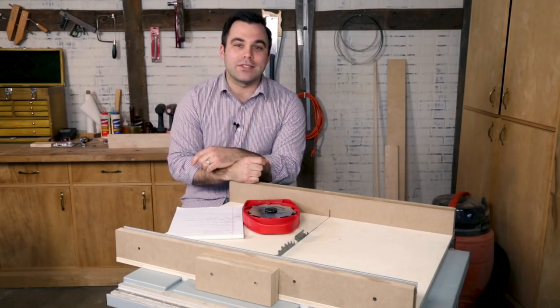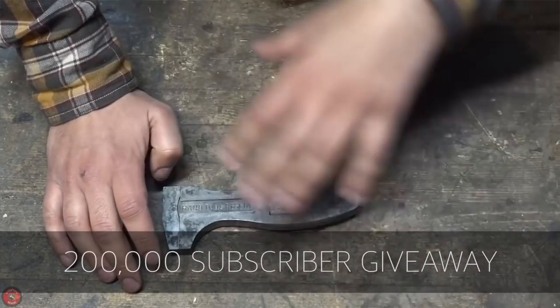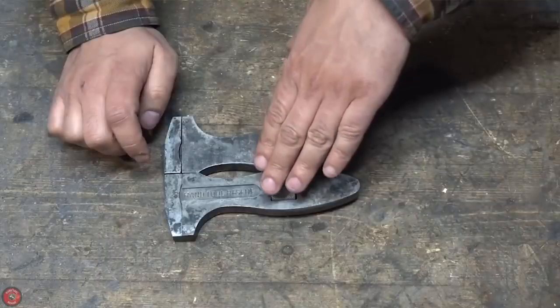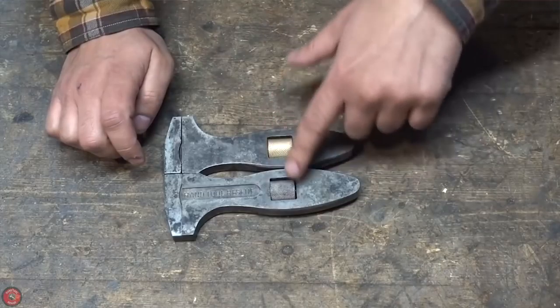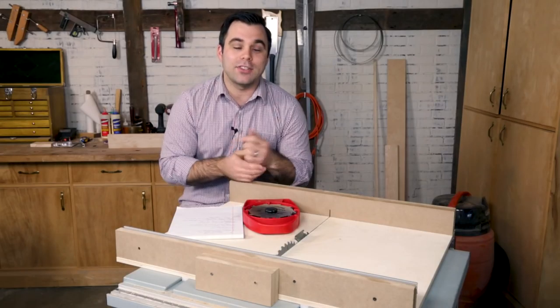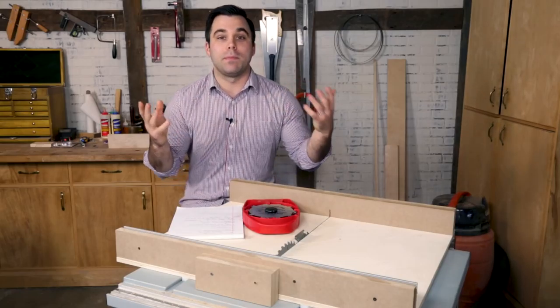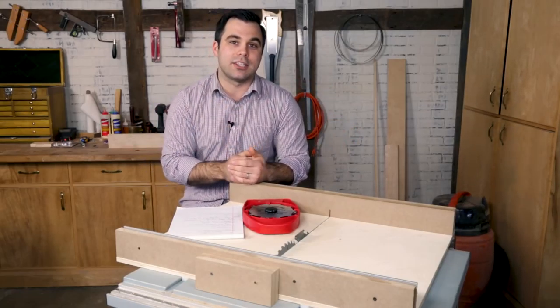Next up is Hand Tool Rescue. He restores vintage tools and in this video he is sharing the news about his upcoming sale of a vintage wrench reproduction that he's working on. It's also a celebration of 200,000 subs on his channel. He has been blowing up recently, so congrats and check out this cool tool.